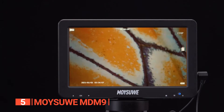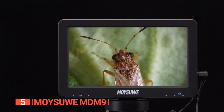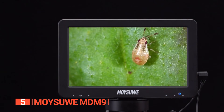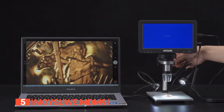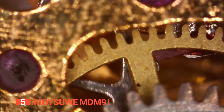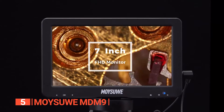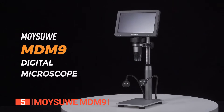This allows you to experience the clarity of tiny objects and switch angles effortlessly with the 90-degree rotatable screen. You'd be able to dive into the microscopic world of coins, PCB boards, insects, plants, and jewelry, experiencing a newfound appreciation for natural science — and spark the interest of young minds and nurture the love for discovery. Get ready and embark on a journey of exploration and discovery with the Moisue MDM9 digital microscope.